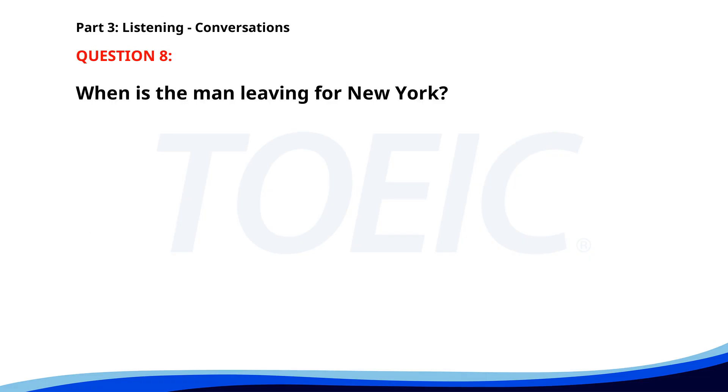Number 8. 'I need to travel to New York for a conference next week. Can you book the tickets?' 'Sure. When do you plan to leave?' 'I'll need to be there by Tuesday morning.' 'I'll book a flight for Monday then.' When is the man leaving for New York? A. On Sunday. B. On Monday. C. On Tuesday. The correct answer is B: On Monday.